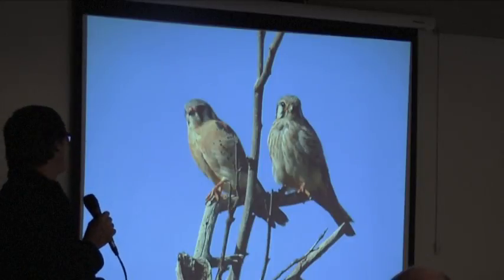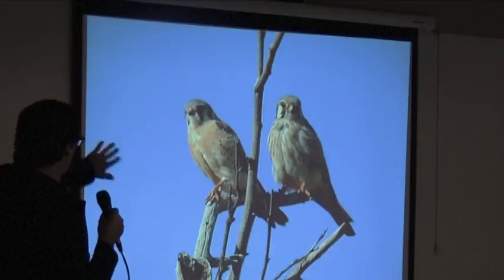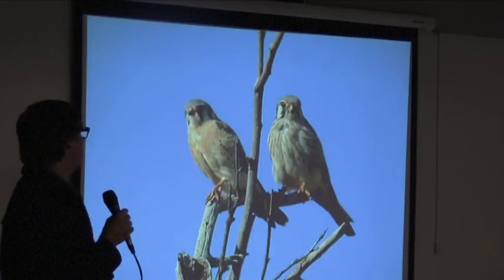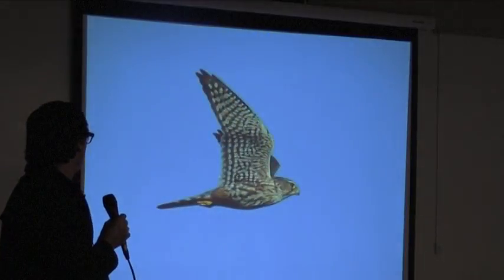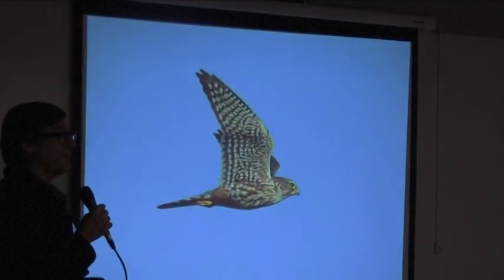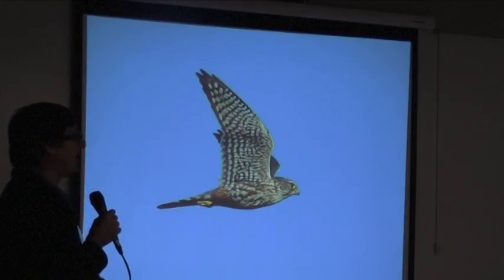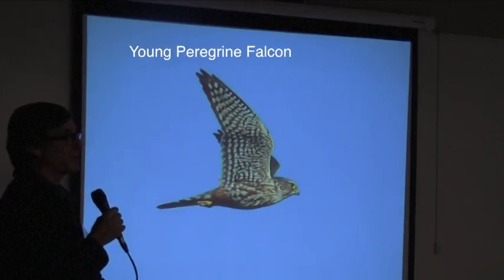That's a great shot of a pair. You can see that every day. On the one on the left, I believe that makes it an adult, so these are probably a mated pair. There's one that's mistaken quite a bit because it's a Peregrine Falcon, but because of its young age it can look like other birds.